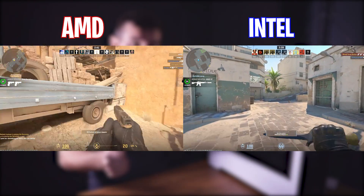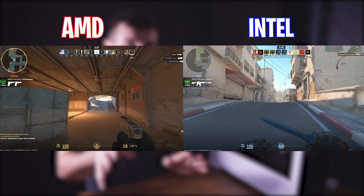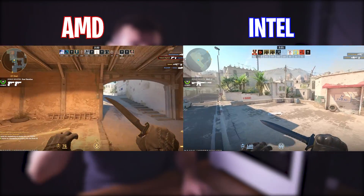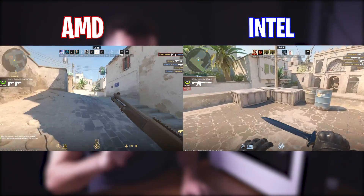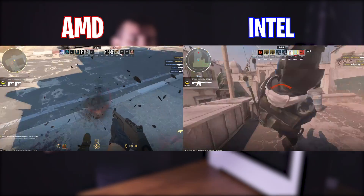Let's take a look and see how it did in Counter-Strike 2. In these side-by-side gameplay videos, both PCs were averaging the 300–330 FPS range, but I was seeing a few dips below 300 on the Ryzen 5 5600X more so than on the i5-12600K. So another feather in the cap there for the 12600K.